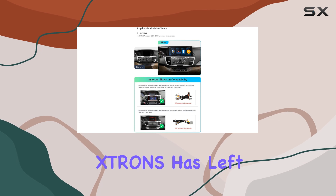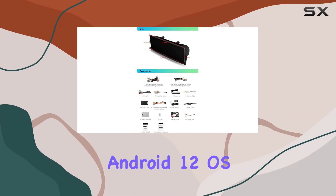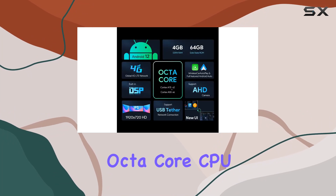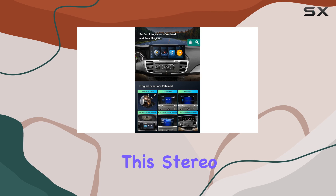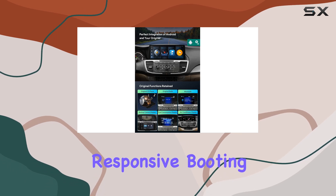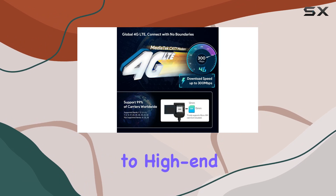And speaking of connectivity, Strons has left no stone unturned. With the latest Android 12 OS, powered by an octa-core CPU, 4GB of RAM, and 64GB of ROM, this stereo is fast and responsive, booting up in less than a second and giving you a smooth user experience akin to high-end mobile devices.